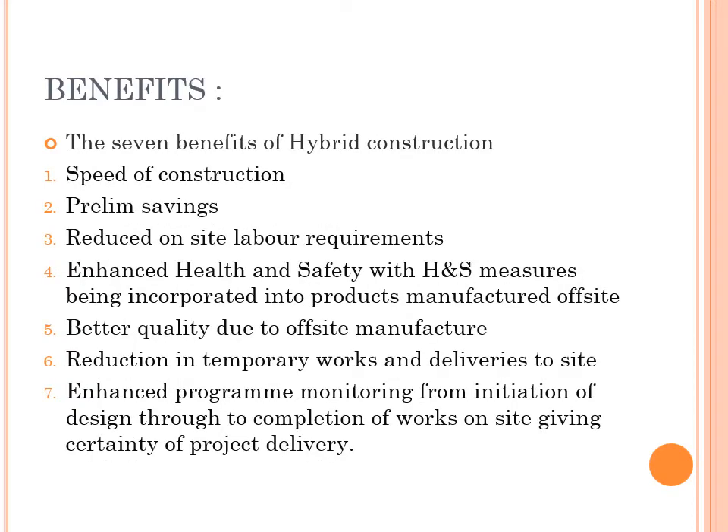Overall benefits include: speed of construction, preliminary savings, reduced on-site labor requirements, enhanced health and safety with H&S measures being incorporated into products manufactured off-site, better quality due to off-site manufacture, reduction in temporary works and deliveries to site, and enhanced program monitoring from initiation of design through to completion of works on-site, giving certainty of project delivery.